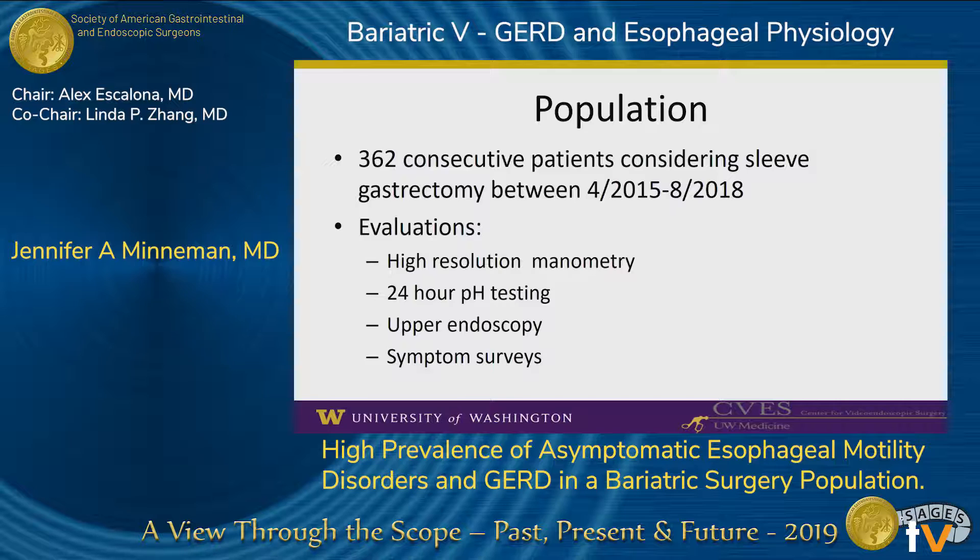We present a retrospective review of 362 patients considering sleeve gastrectomy at the University of Washington over a 40-month period. All underwent high-resolution manometry, and almost all underwent pH testing and upper endoscopy, and filled out symptom surveys.